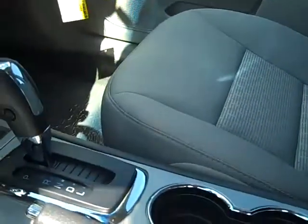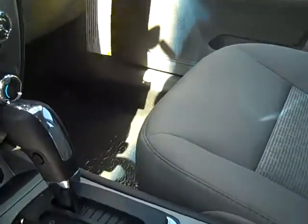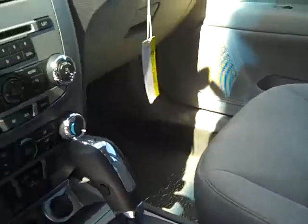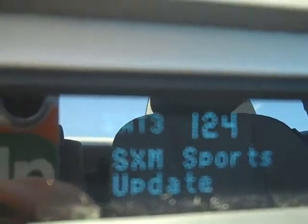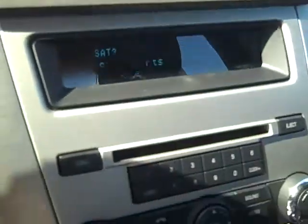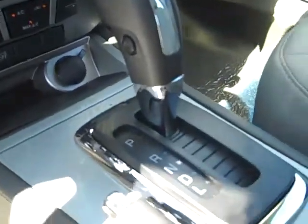This also features an 8-way power driver seat and 60-40 rear seats. AM, FM, CD. Right here is your information — it's hard to see with the light shining. There you have the Sirius radio functions with satellite. You have MP3. Nice little console here.